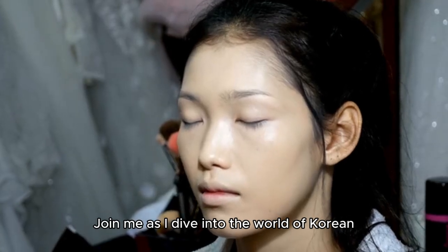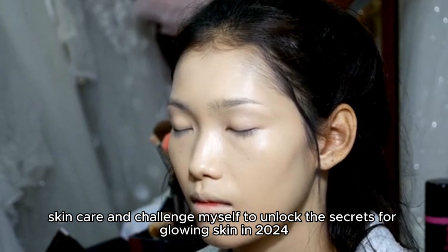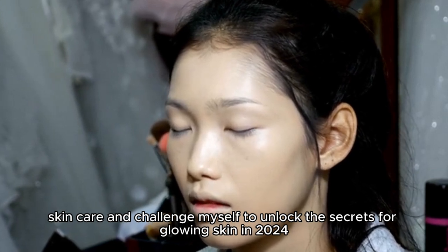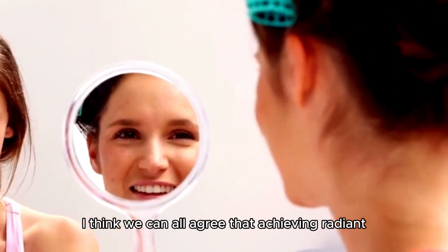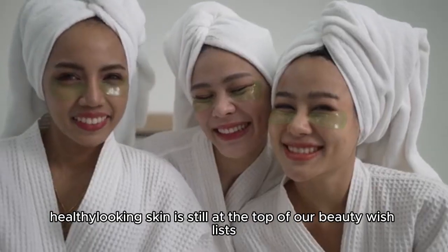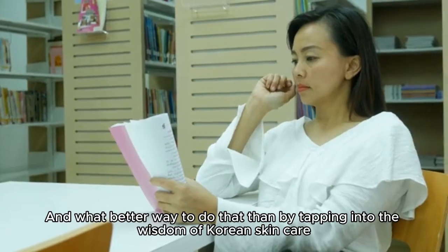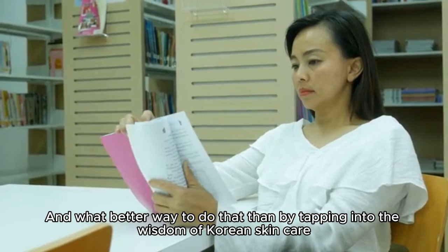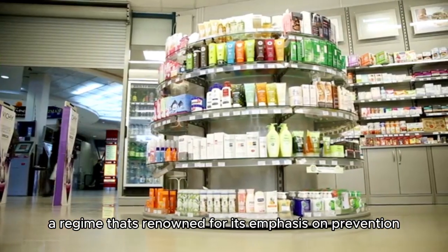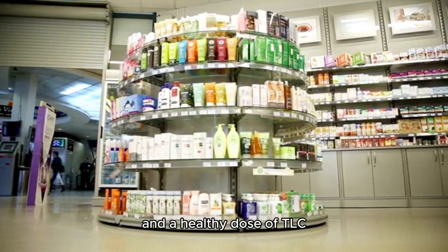Join me as I dive into the world of Korean skincare and challenge myself to unlock the secrets for glowing skin in 2024. As we enter a new year, I think we can all agree that achieving radiant, healthy-looking skin is still at the top of our beauty wishlists. And what better way to do that than by tapping into the wisdom of Korean skincare — a regime renowned for its emphasis on prevention, proactive maintenance, and a healthy dose of TLC.